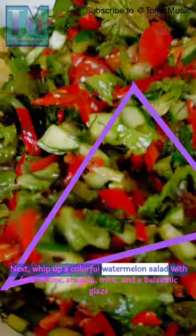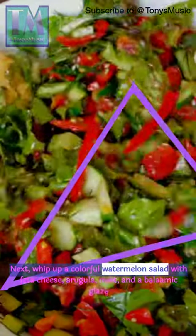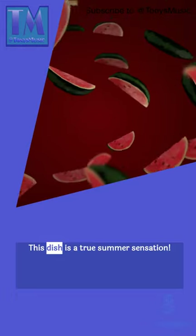Next, whip up a colorful watermelon salad with feta cheese, arugula, mint, and a balsamic glaze. This dish is a true summer sensation.